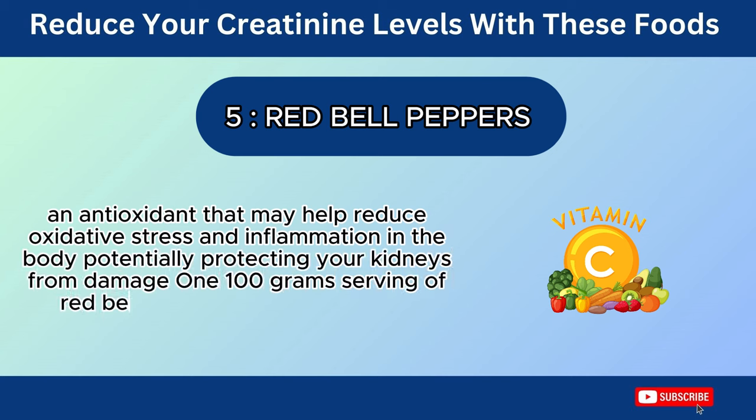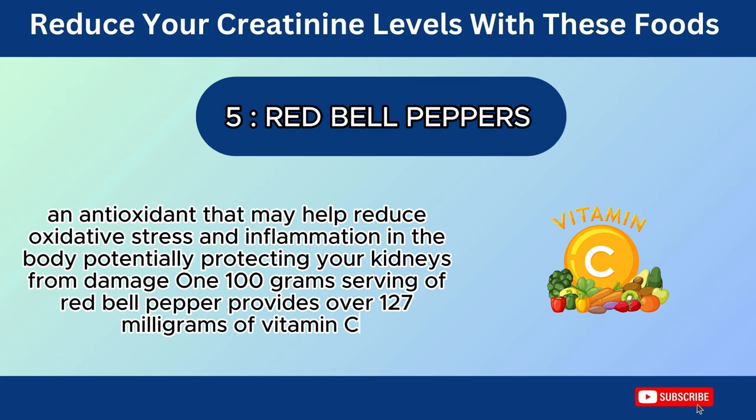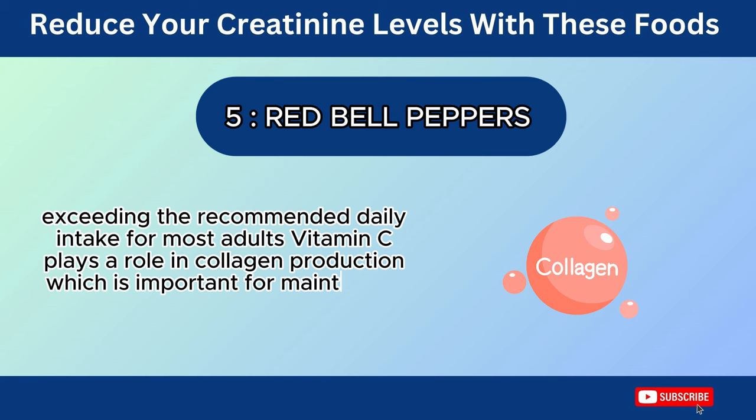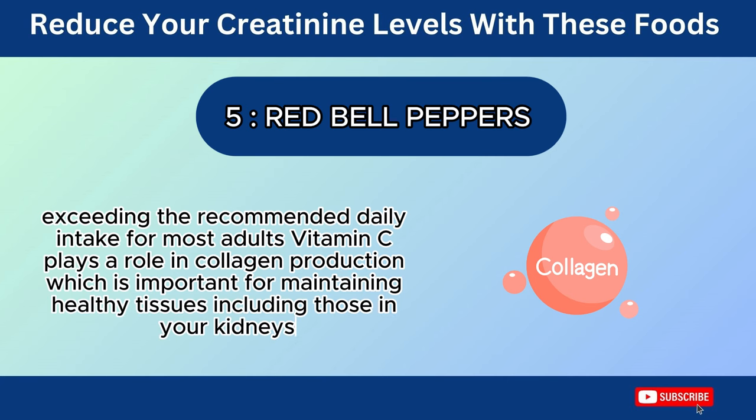One 100-gram serving of red bell pepper provides over 127 mg of vitamin C, exceeding the recommended daily intake for most adults. Vitamin C plays a role in collagen production, which is important for maintaining healthy tissues, including those in your kidneys.